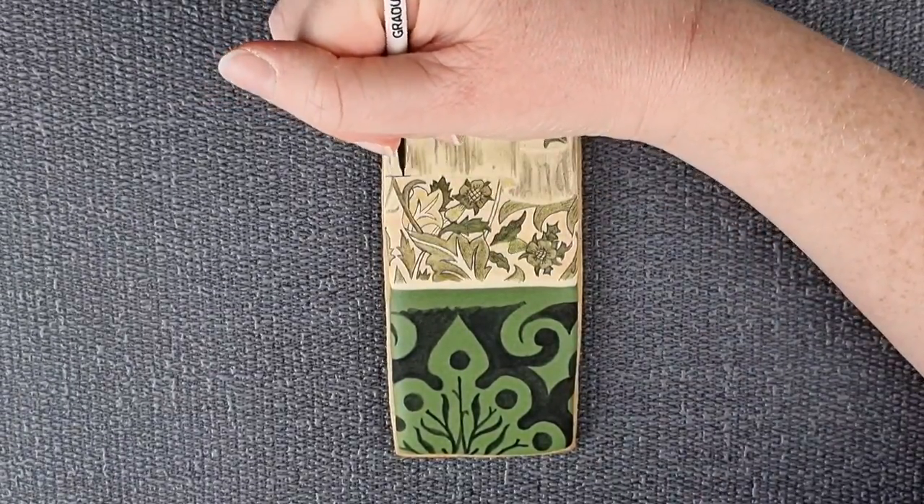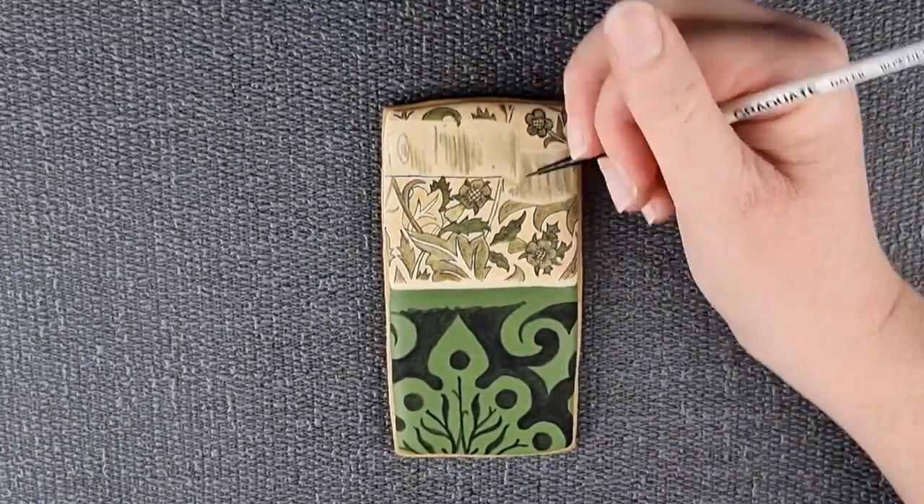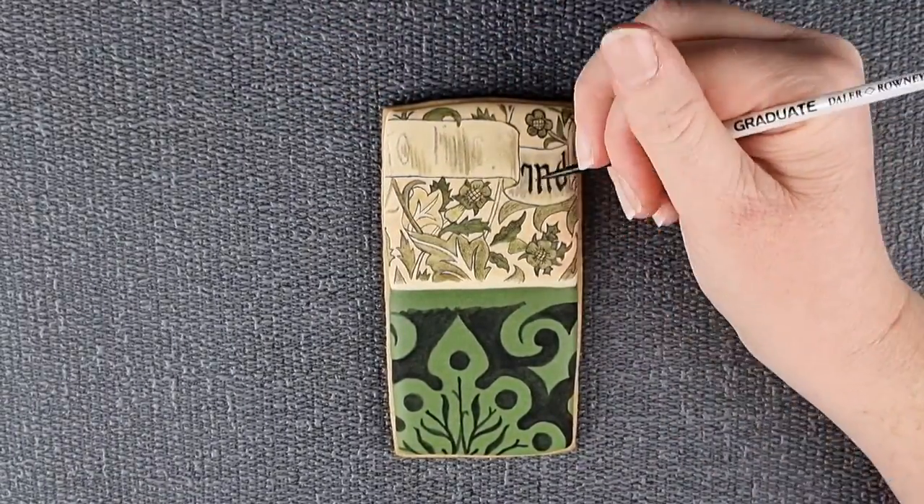The words you can see in the scroll across the top of the biscuit come from a Victorian homily.